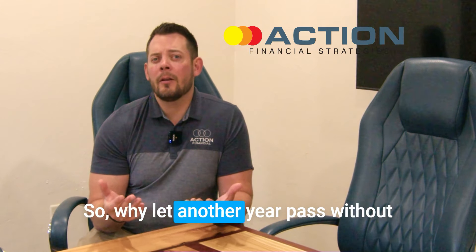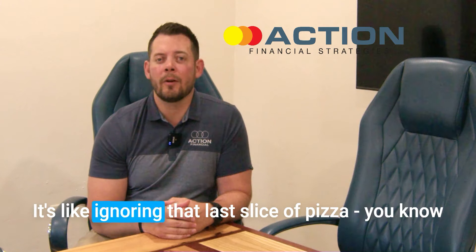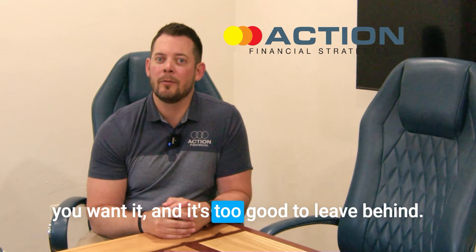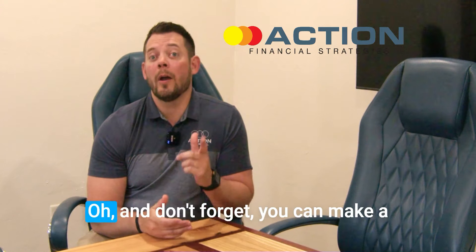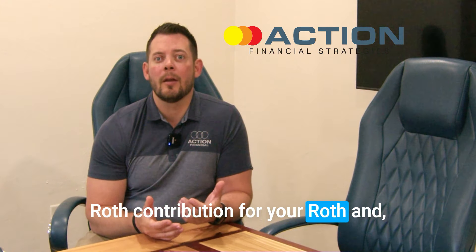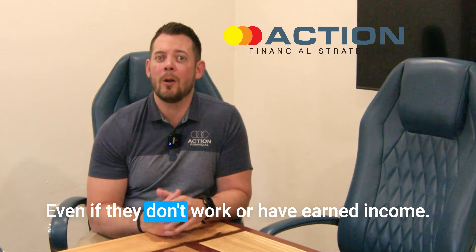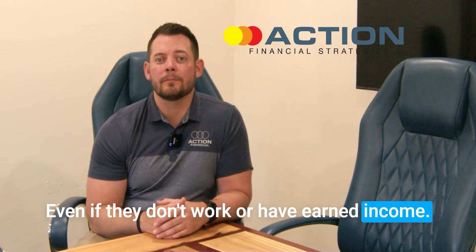Why let another year pass without making that Roth IRA contribution? It's like ignoring that last slice of pizza — you know you want it, and it's too good to leave behind. And don't forget, you can make a Roth contribution for yourself, and if married, for your spouse as well, even if they don't work or have earned income. Sweet deal.